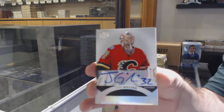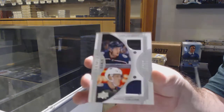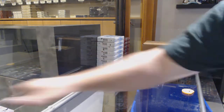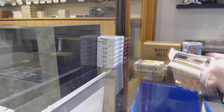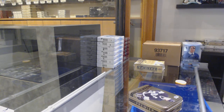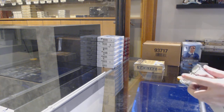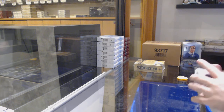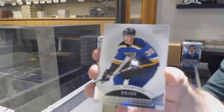Autographed rookie of John Gillies. John Gillies, Blue Jackets, /99, Dubois, Carlson. And we got a Carolina Hurricanes Jeff Skinner.